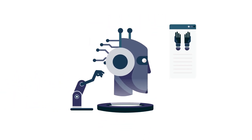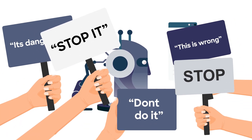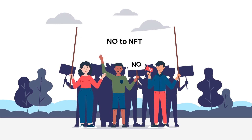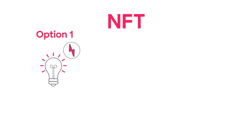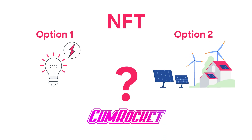With every new technology that appears in human society, many questions and fears naturally arise. Recently, environmentalists have raised concerns about the impact of NFTs running on expensive, energy-intensive networks. These are valid reasons for concern. However, in this video, we will break down a few myths and talk about how CumRocket utilizes one of the most efficient blockchains to reduce and minimize emissions.